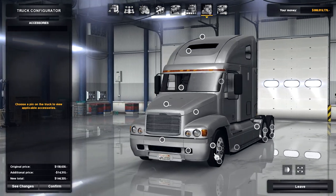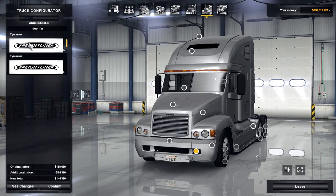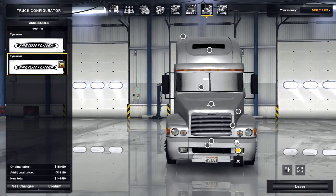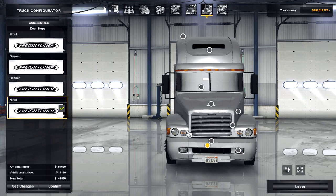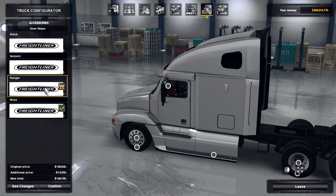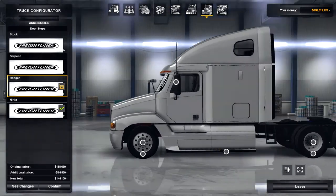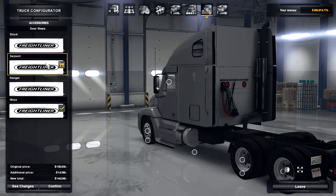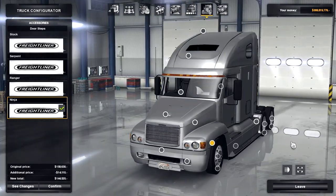Customization on this truck is fairly intensive. Some options are in Russian so I can't read them, but it looks like you've got yellow bumper lights and transparent ones — I'll select the transparent ones. For the side skirt, you've got options: Ninja, Ranger, Serpent, and Stock, which completely removes it. I'm going to stick with Ninja since I like that the best.